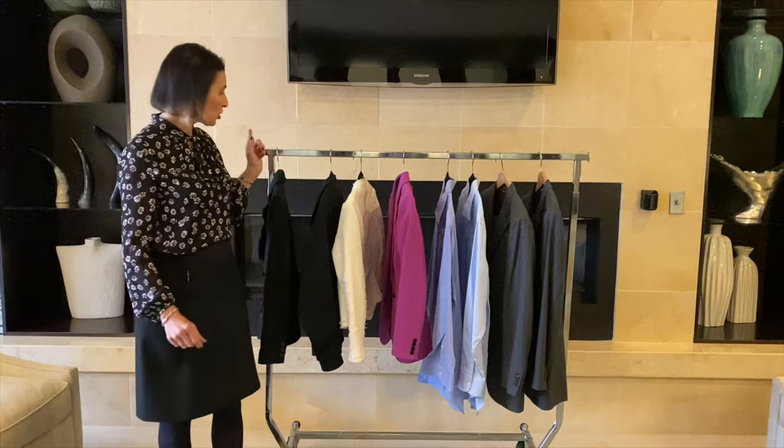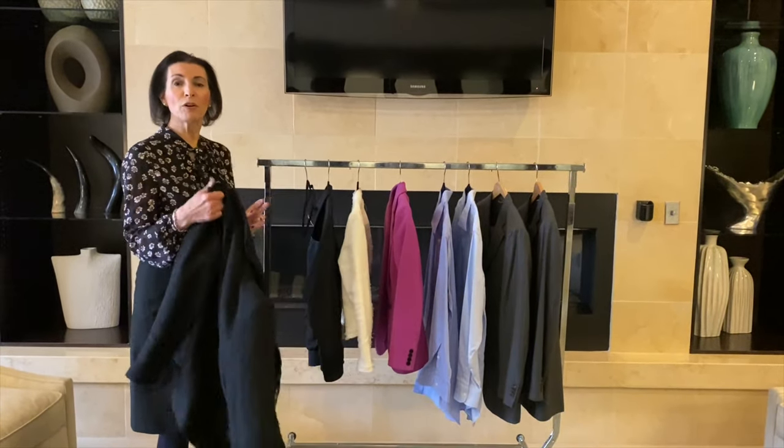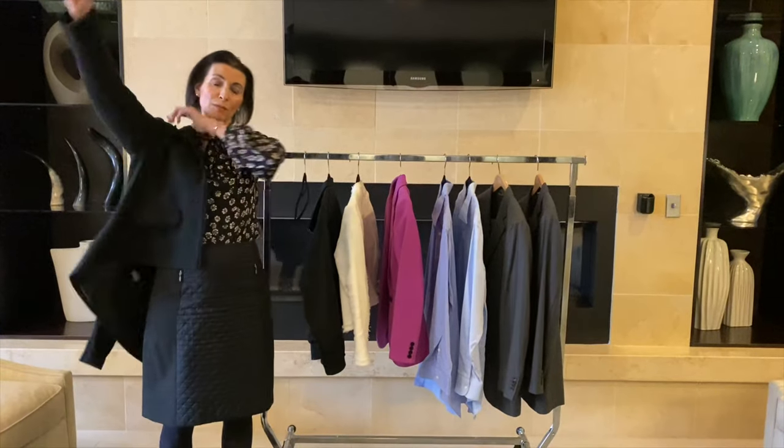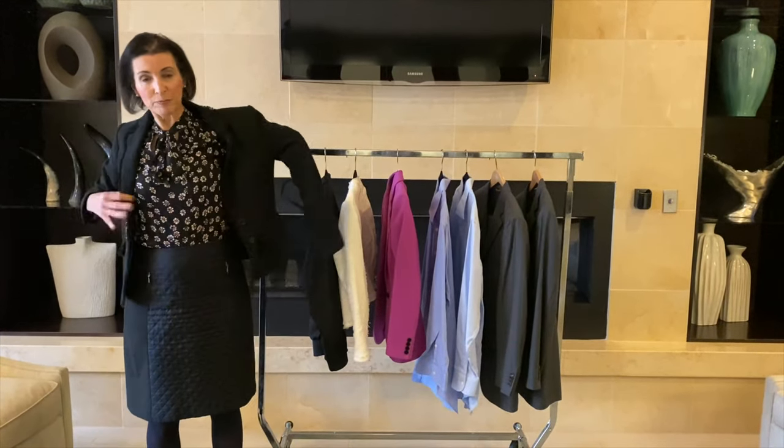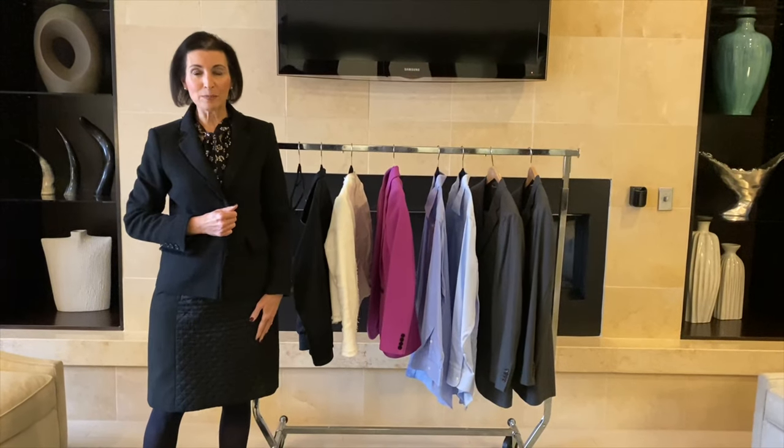This is basically a business casual outfit. If I wanted to go up to the next level of business dress and be more professional dress or business formal, I could add another tailored piece which would be a jacket. Specifically, it is a black jacket.